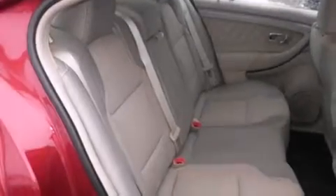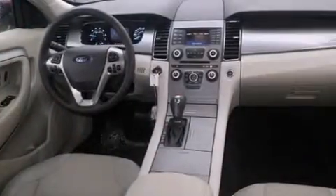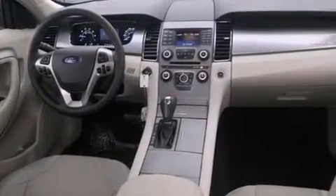Also included are air conditioning with automatic climate control, full power accessories, a rear window defroster, dusk sensing headlights, speed-sensitive wipers, and a limited slip differential.